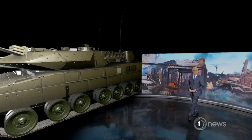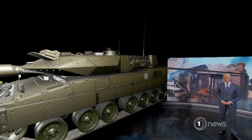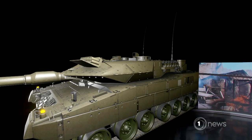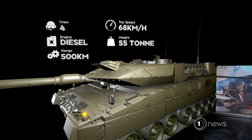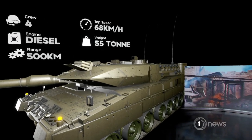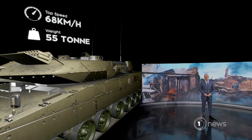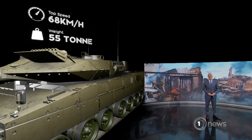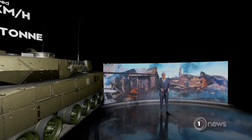The unit that's been top of the wish list is the German Leopard 2, considered one of the best battle tanks in the world, with more than a dozen countries using them. This 55-ton beast is nearly 10 metres in length, holds a crew of four, has a range of 500 kilometres and a top speed of 68 kilometres an hour. The Leopard is highly mobile and can hit a target the size of a fridge from three kilometres away while on the move. Its high-tech features include thermal imaging for day and night operation, a laser rangefinder to track targets, and it uses diesel which makes it easy to refuel.